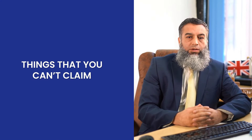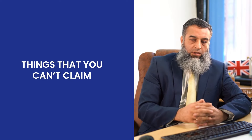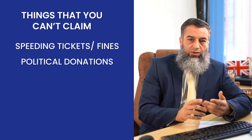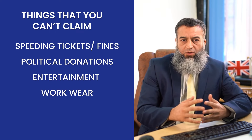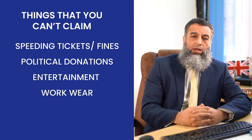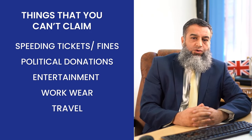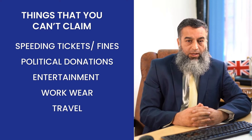Other expenses you can include are your travelling costs, delivery costs, employee costs, and subcontractors you are using — all of these become your business expenses. However, there are things HMRC will not allow: speeding tickets and fines are not allowed, political donations are not allowed, client entertainment is not allowed. Workwear is only allowed if it is protective or safety-related — for example, safety shoes or high-visibility clothing if you're working on a site — otherwise it is not allowed.